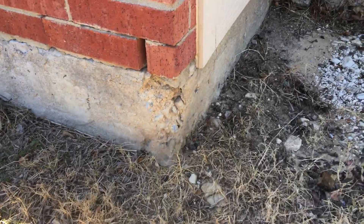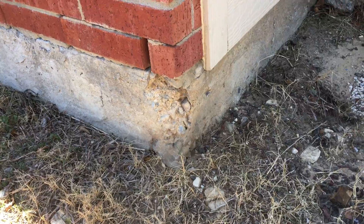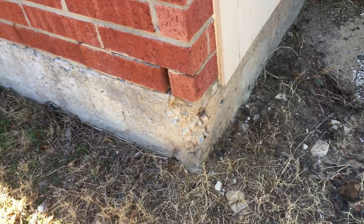Every home inspector is going to write up a corner pop. You see the corner of the foundation is popped off. It's a cosmetic item, but some home inspectors will scare you to death and tell you you have foundation problems, but you don't.